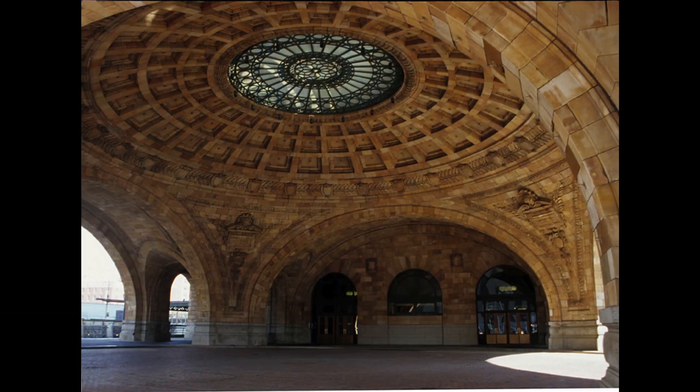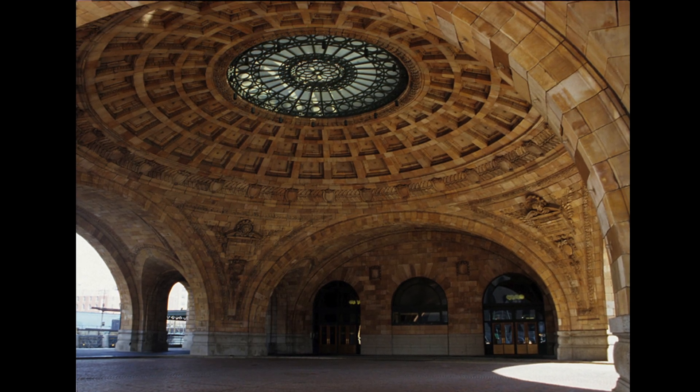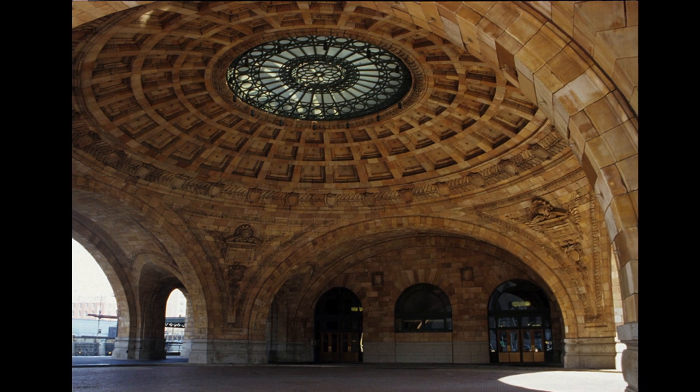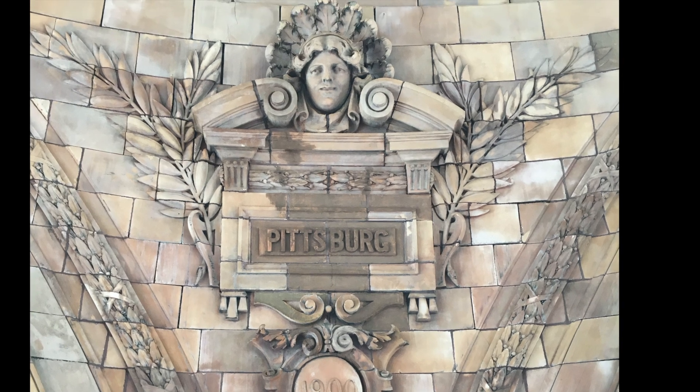Buildings in the Beaux-Arts style, like neoclassical buildings, returned to classical elements like columns and pediments, but used those elements in exotic ways. Decorative exuberance characterized Beaux-Arts buildings.